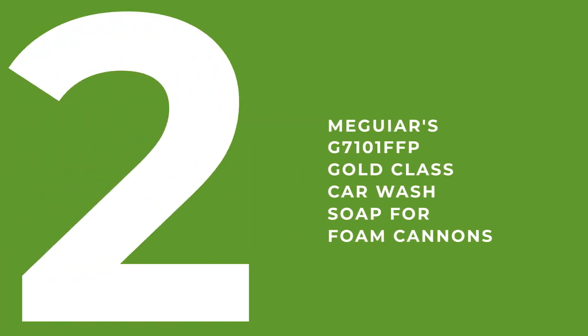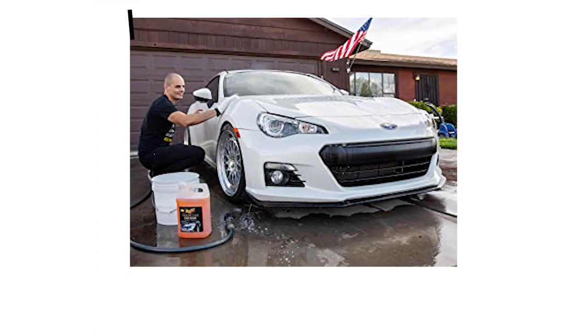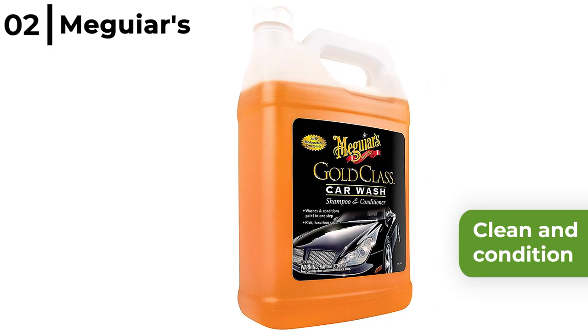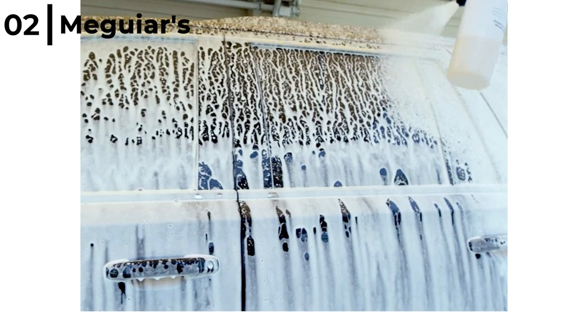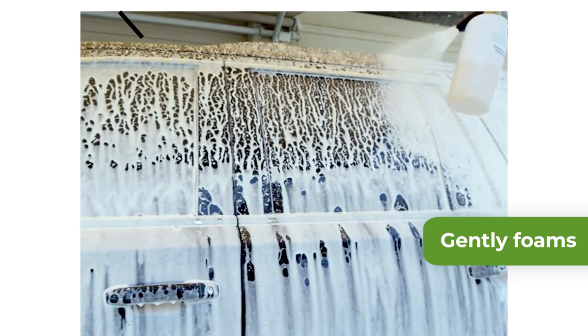Number 2 is the Meguiar's G7101FFP Gold Class Car Wash Soap for Foam Cannons. This car wash cleans with streak-free results, with an advanced formula that cleans without stripping away wax protection. Designed so that in only one step you can clean and condition easily and quickly to reveal colour and clarity. The Meguiar's G7101FFP Gold Class Car Wash gently foams away tough dirt and road grime, leaving behind a brilliant shine.